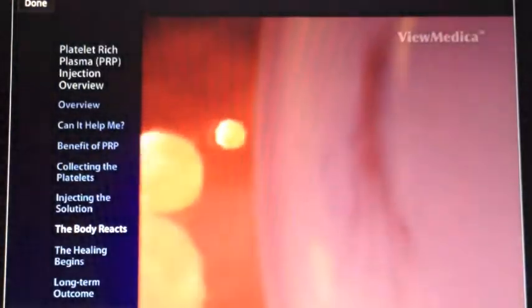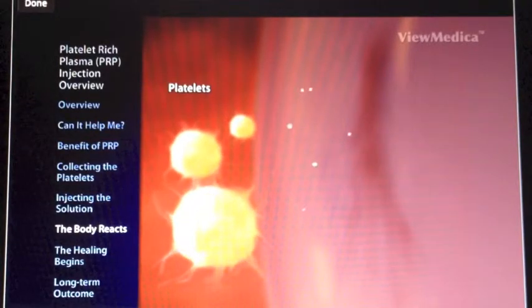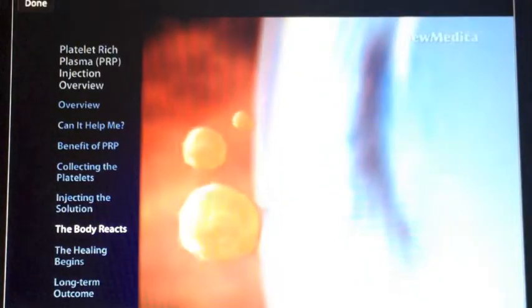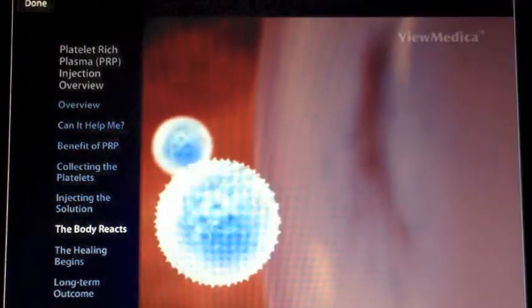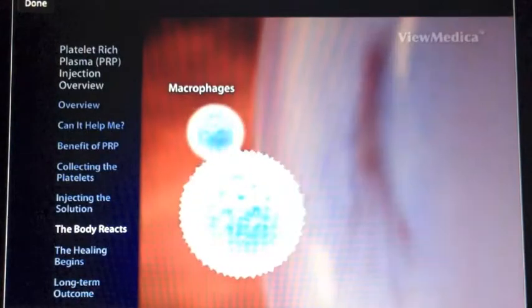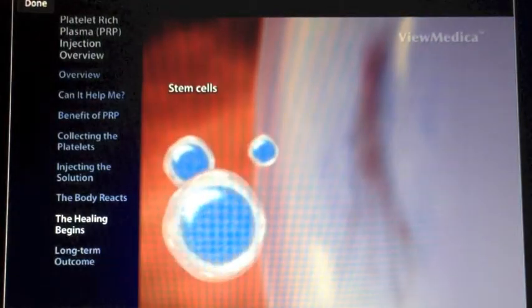The concentrated platelets release many growth factors that promote a natural immune response. White blood cells rush in to remove damaged cells and to prepare the tissue for healing. Stem cells and other cells multiply, repair, and rebuild the damaged tissue.